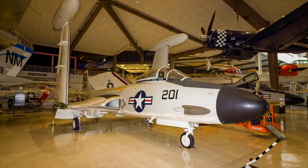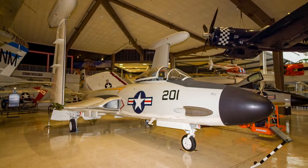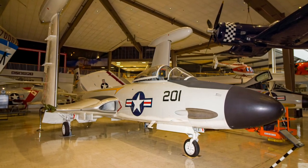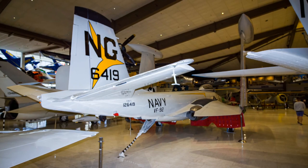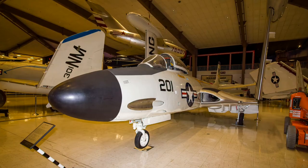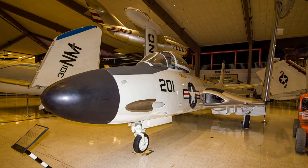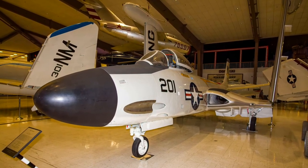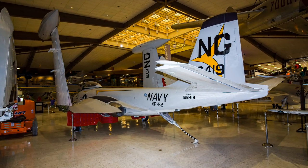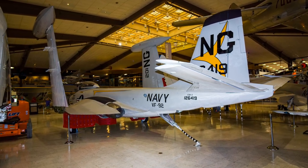Entering service in 1948, McDonnell's F-2H Banshee proved to be a fast and capable high-altitude fighter. It was capable of cruising on one engine at altitude and was very stable in operations aboard ship. Banshees provided top cover escort for Air Force B-29 bombing raids into North Korea, and later versions served as the fleet's primary all-weather carrier fighter until 1959.